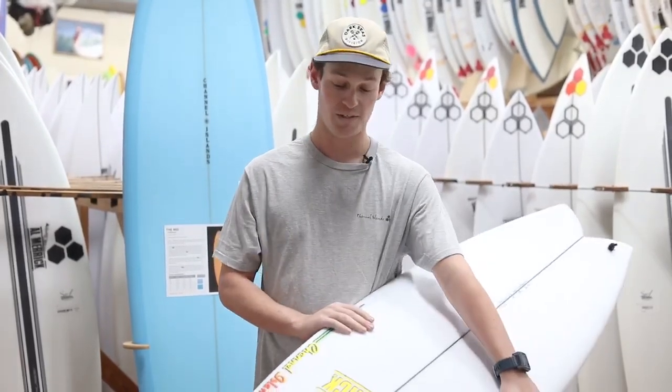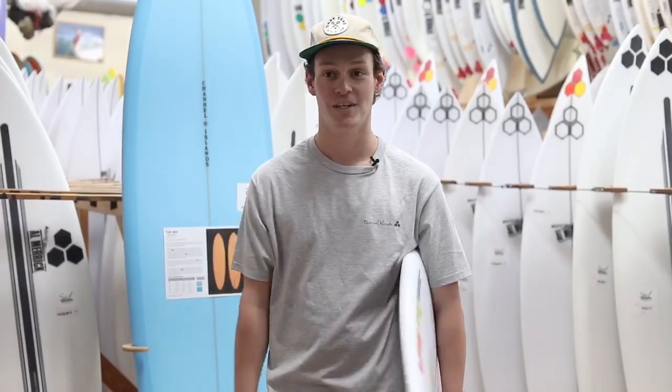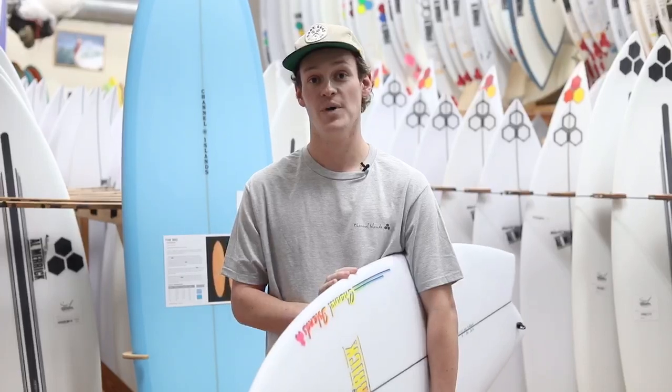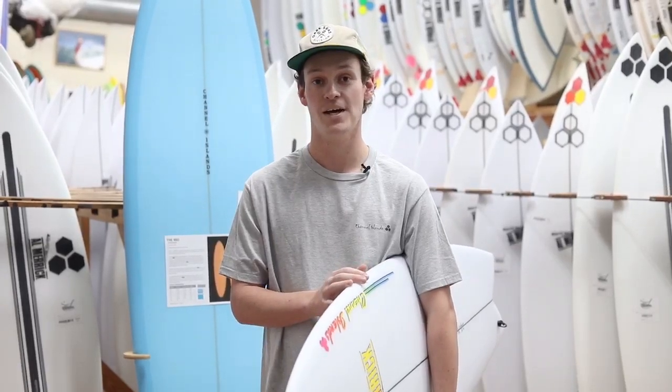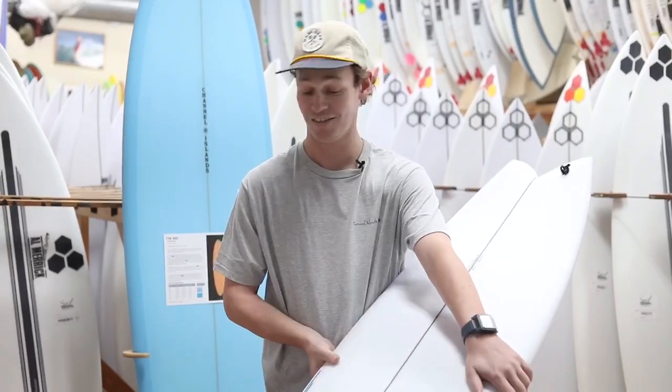Basically what they designed is a super rippable, user-friendly, high-performance fish, and it's designed to be ridden with the new Channel Islands keel fins made by Futures. I think this thing is gonna be super fun.